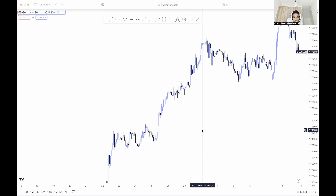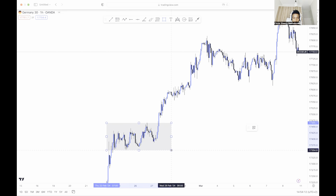I'm here to show you how I killed those buys on German 30. What I saw was an impulse and correction — those are strategies that the market usually respects. I'll show you how I entered. Let me draw a rectangle over here.